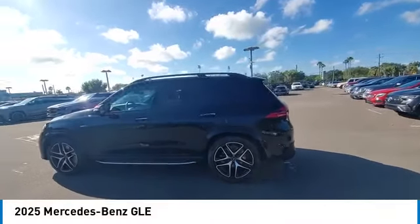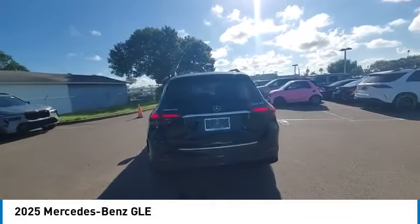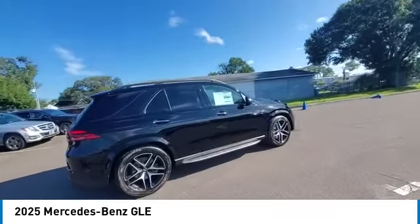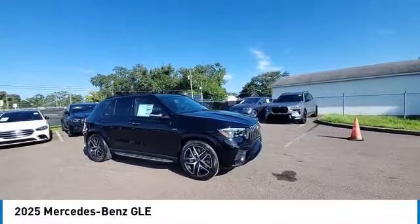Come test drive the 2025 Mercedes-Benz GLE. The GLE comes with a full Mercedes luxury experience. It combines the sports sedan performance with SUV stability.